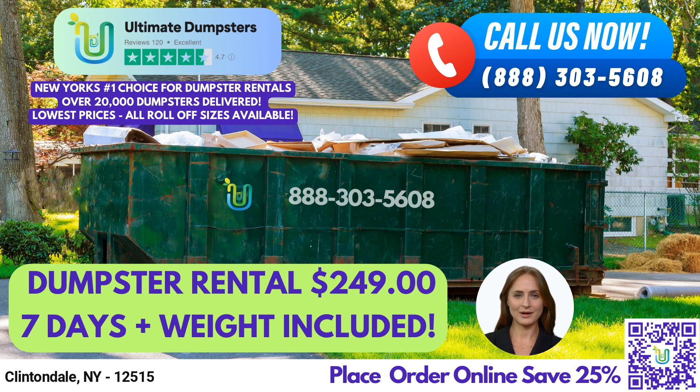To place an order, you can either call into Ultimate Dumpsters or use the QR code provided in the video to place an order online. And don't forget, our current platform is offering 25% off dumpster rental orders by placing an order online. Thank you for considering Ultimate Dumpsters for your waste management needs.